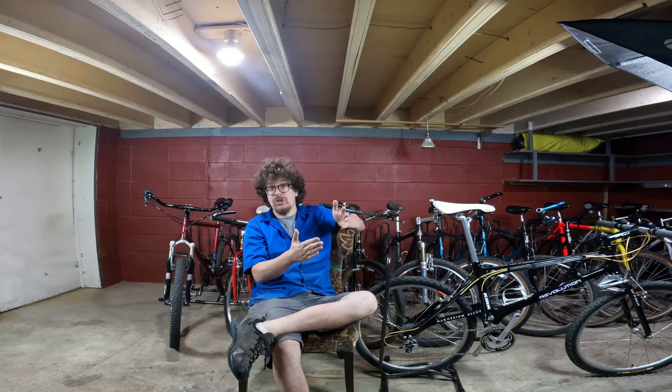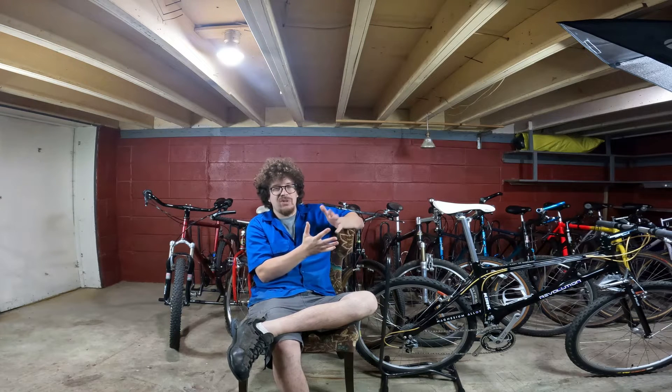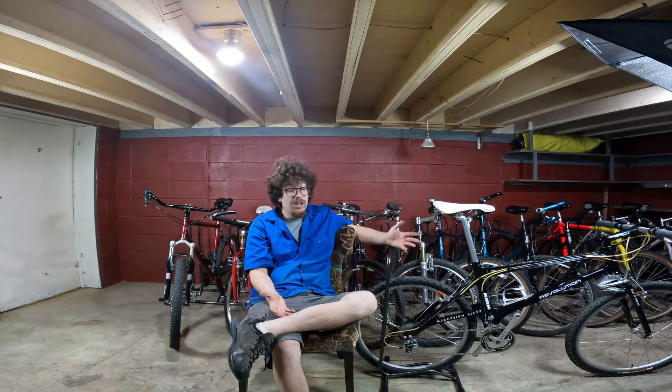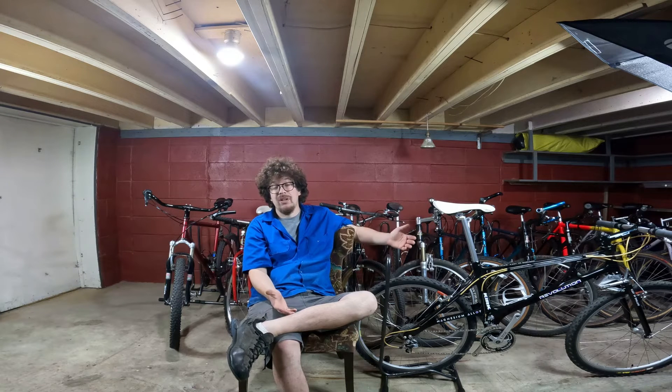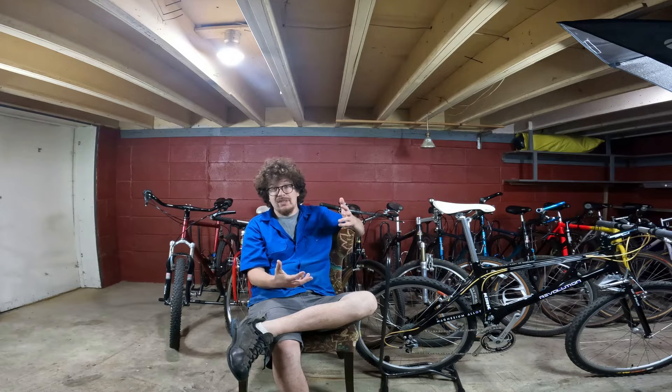That is via my brick-and-mortar shop, slash Green Engineer Cycles, that we operate in the same building. The brick-and-mortar shop is called Copper County Cycles. If you ever want to stop in, we're in Watertown, Minnesota, just west of the Twin Cities.